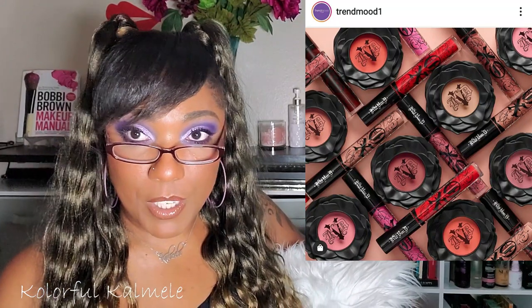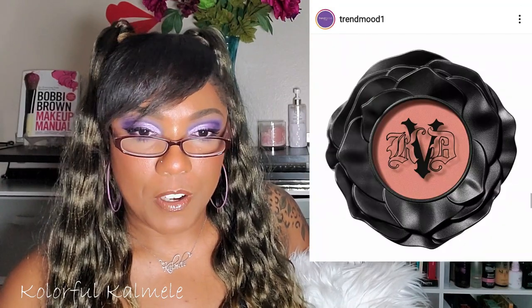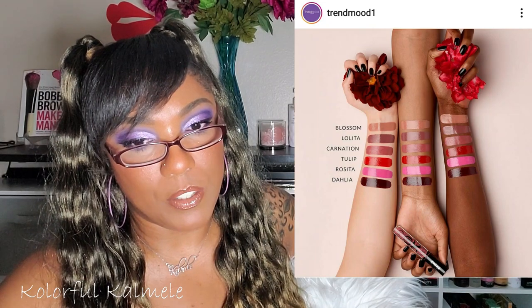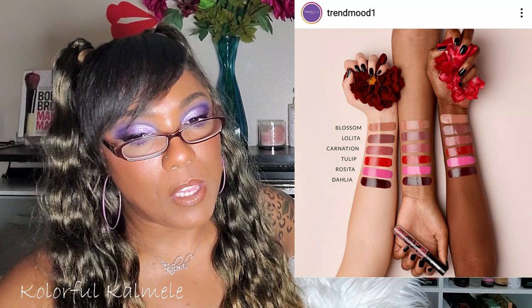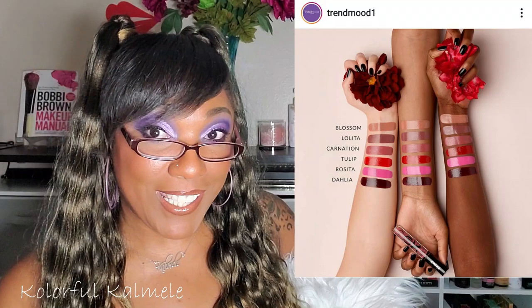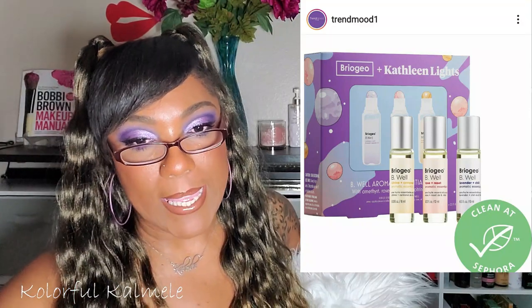Kat Von D — she's still releasing stuff. This looks like new blushes: Everlasting Blush for $26, high pigment petal soft blush with long wear and soft matte finish. Quite a few shades — looks like six. She's also releasing a Vinyl Lip Cream liquid lipstick for $20, extreme opacity gloss. Available January 10th online at Kat Von D and Sephora. I don't buy Kat Von D anymore, but they look pretty.